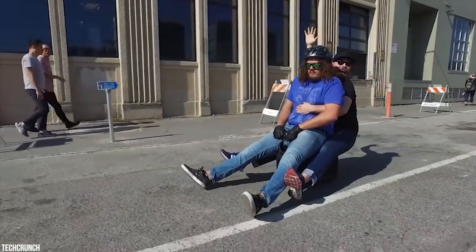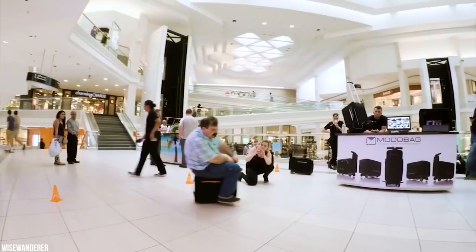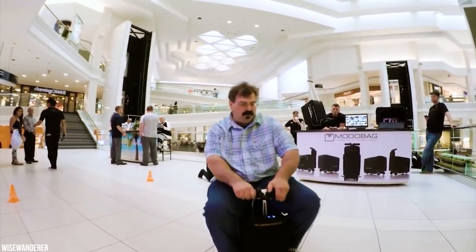Featuring the latest in luggage design and advanced motorized technology, it's luggage you can ride. Not only is it incredibly functional and efficient, it's fun.